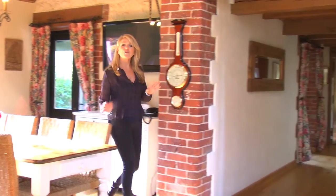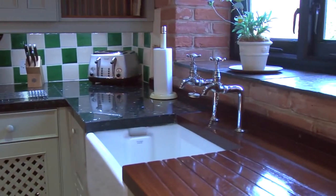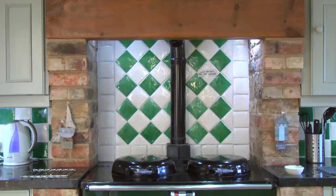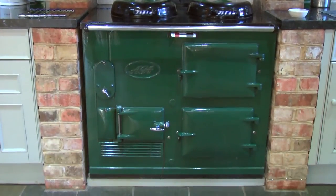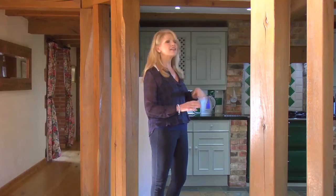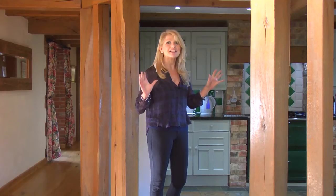Moving across the hallway you find yourself at this beautiful kitchen, complete with an Aga, a fridge freezer and a butler sink. This is just one of two kitchens in the property. The other kitchen has also got a hob, a cooker and a fridge freezer, so there's more than enough facilities to do big meals for the families or friends you may be on holiday with.